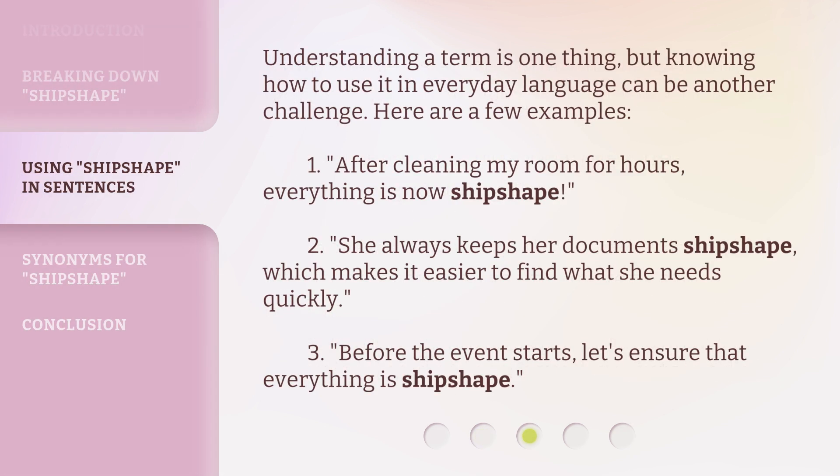Understanding a term is one thing, but knowing how to use it in everyday language can be another challenge. Here are a few examples. 1. After cleaning my room for hours, everything is now ship shape. 2. She always keeps her documents ship shape, which makes it easier to find what she needs quickly. 3. Before the event starts, let's ensure that everything is ship shape.